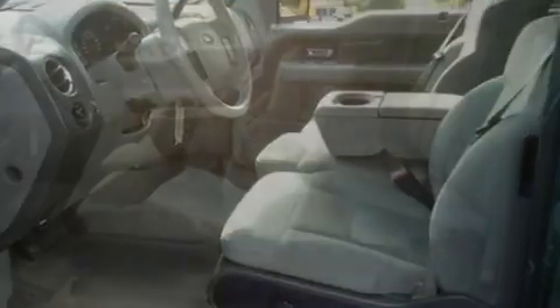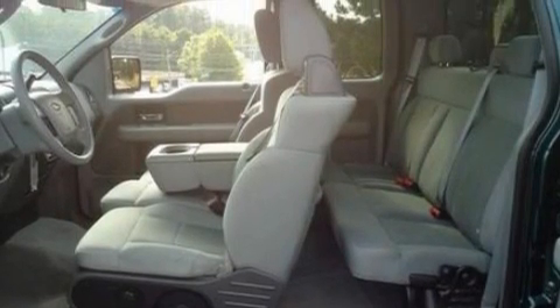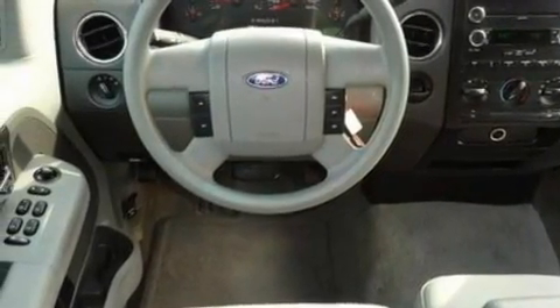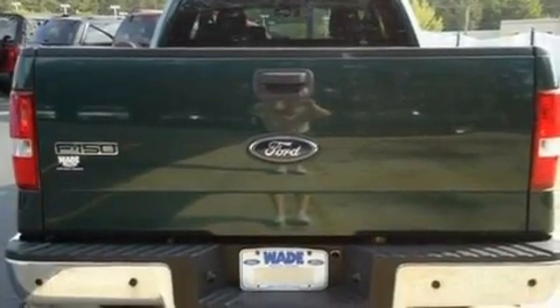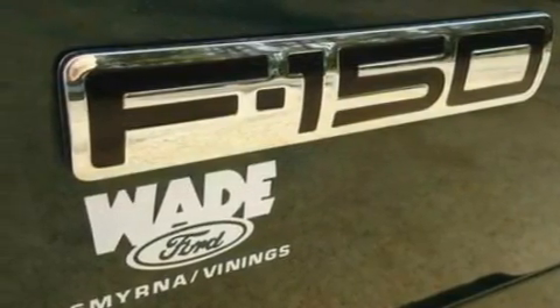Its top features include a 4-speaker stereo system, a double wishbone independent front suspension, a 4-wheel independent suspension, 17-inch wheels, a passenger side vanity mirror, an engine immobilizer theft deterrent system, 12-volt power outlets, a low-tire pressure indicator, an anti-lock braking system, and folding rear seats.